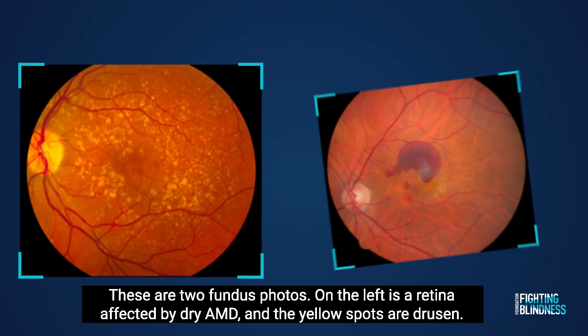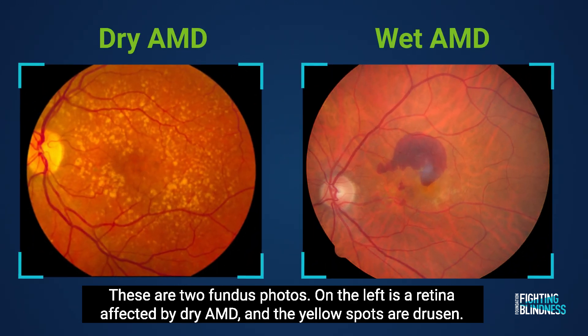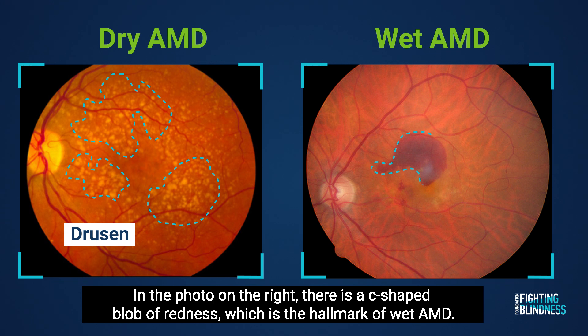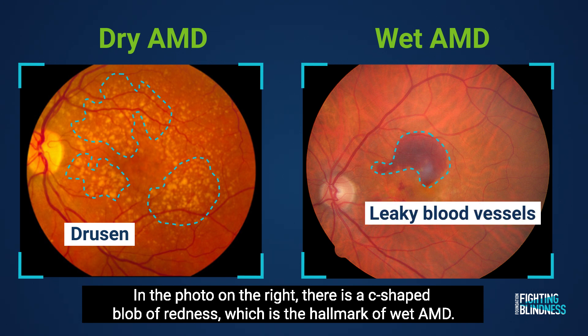These are two fundus photos. On the left is a retina affected by dry AMD, and the yellow spots are drusen. In the photo on the right, there is a C-shaped blob of redness, which is caused by the leaky blood vessels that are the hallmark of wet AMD.